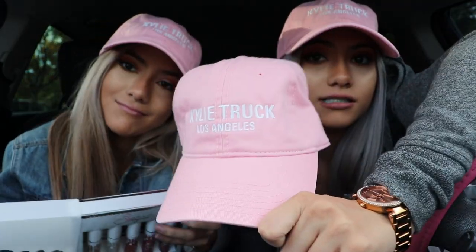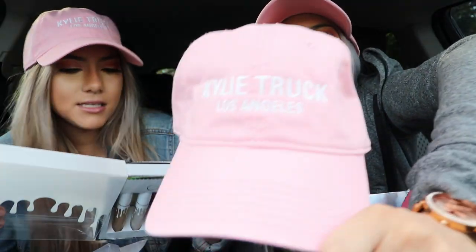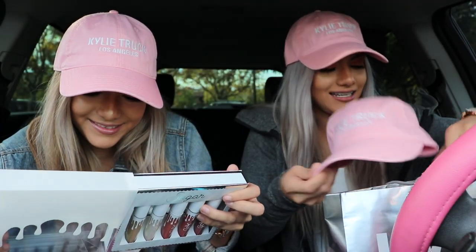We also got something for our little sister. We purchased hats from the Kylie truck — they say 'Kylie Truck Los Angeles.' We took pictures in front of the truck and of the truck, so we'll definitely be posting those. The line wait was only about 30 minutes. We tried to record but couldn't because of the wind — the sound was horrible.